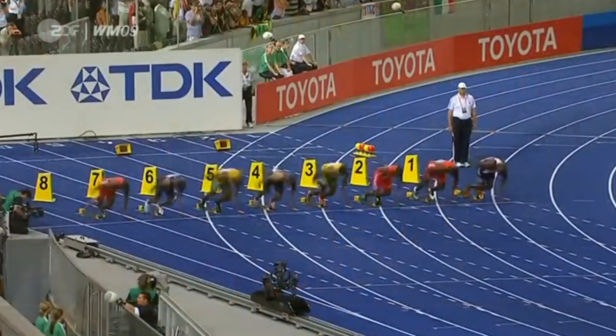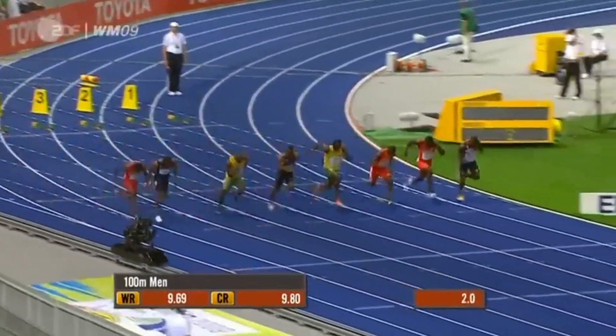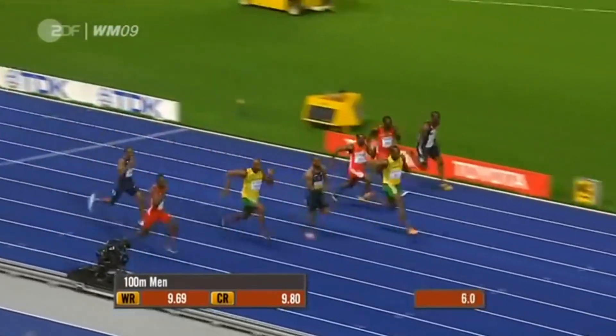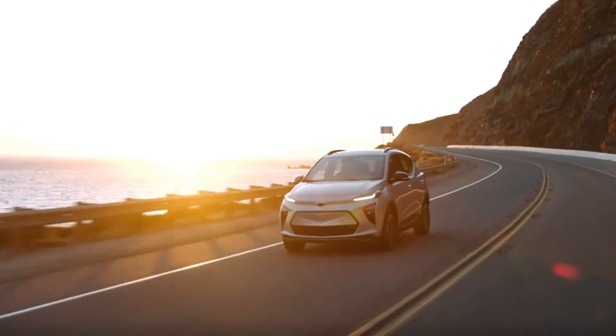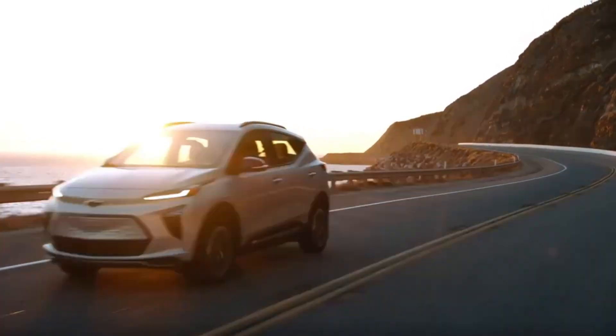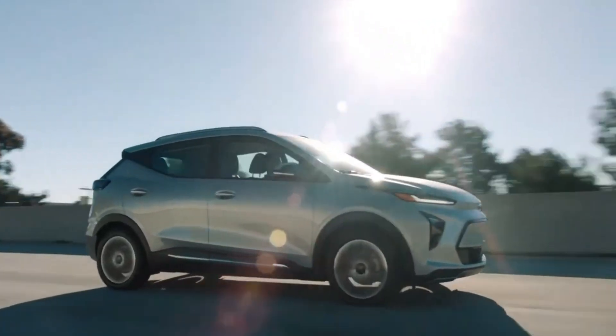All right, folks, today we're kicking off our Usain Bolt review. Wait, wait, sorry about that. I meant Chevrolet Bolt. We're talking cars here, not Olympic records. I mean, yeah, Usain Bolt is pretty fast, but today's topic is all about the Chevy Bolt. So let's get back on track.